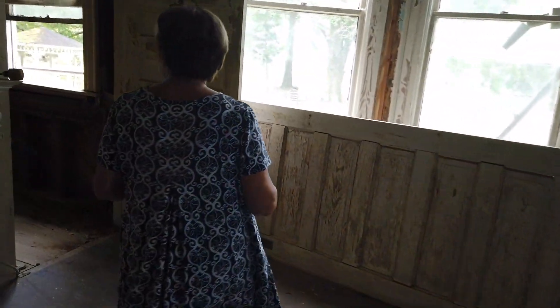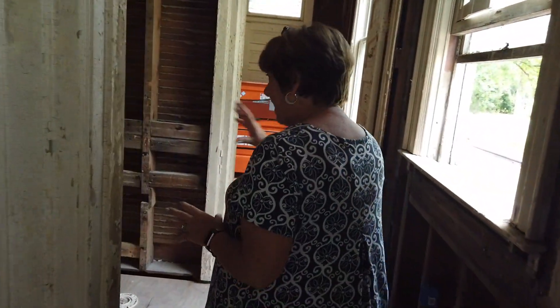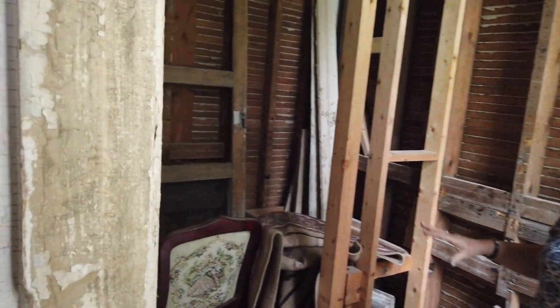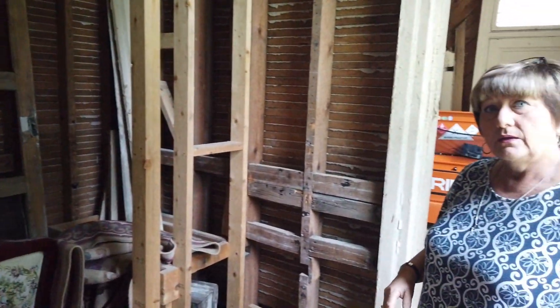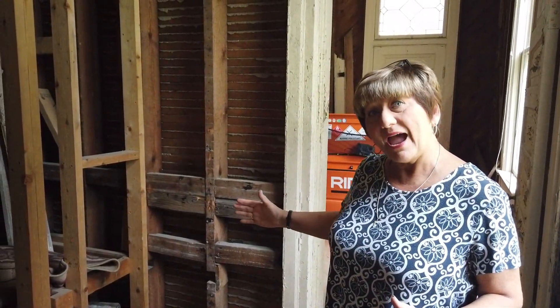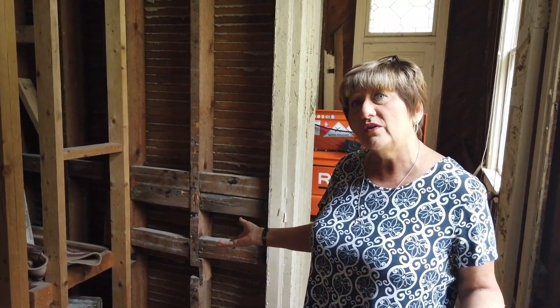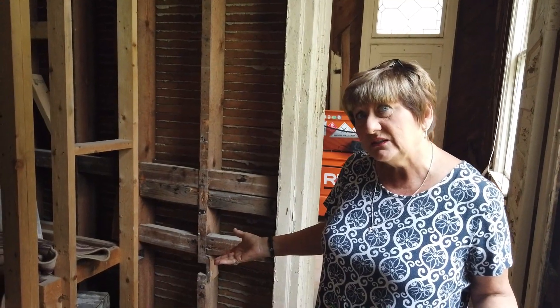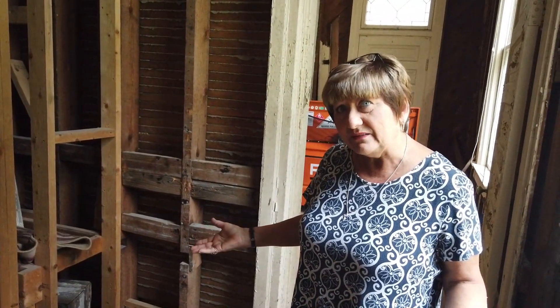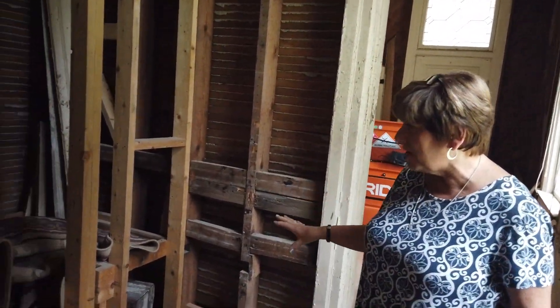Here's where we started making some changes. This used to be the bathroom — the only downstairs bathroom. Was this house built with the bathroom in it? This is original part of the house, so I don't know if it was added at a later point. But it had a bathtub, a sink, cabinet here, and a commode in it.